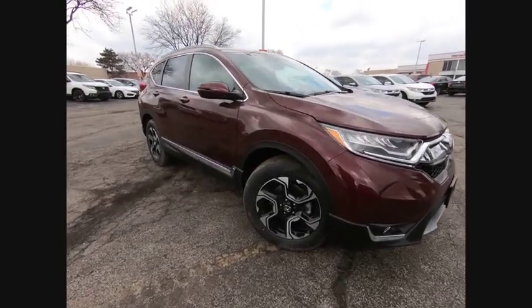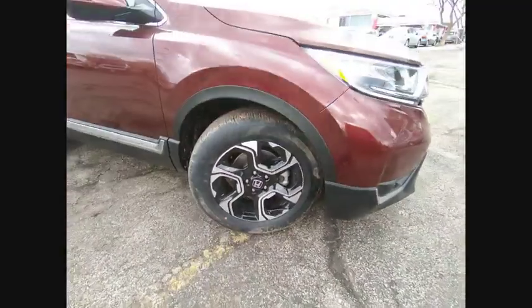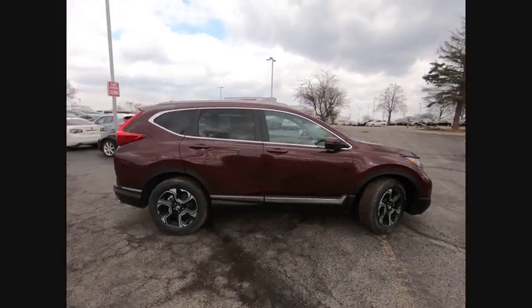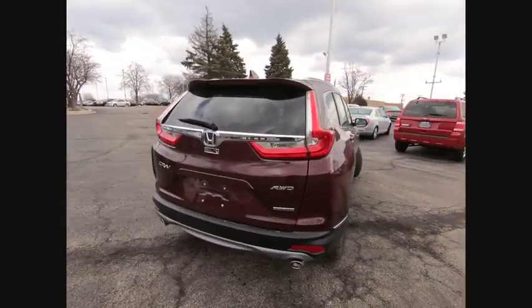Stop by and take a look at the 2019 CR-V — a top recommended vehicle because of its car-like driving manners, good value, cool technology, and comfy interior, priced below $35,000.